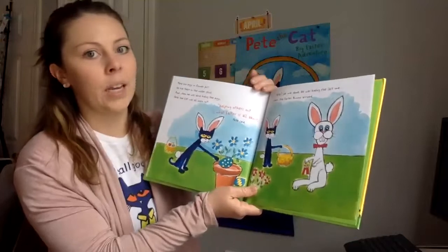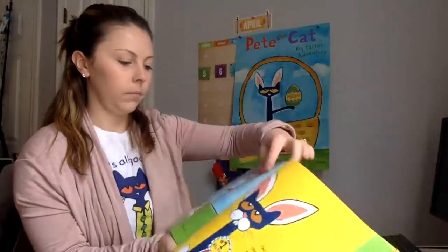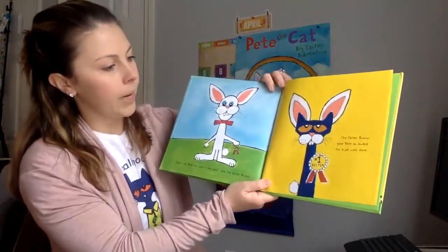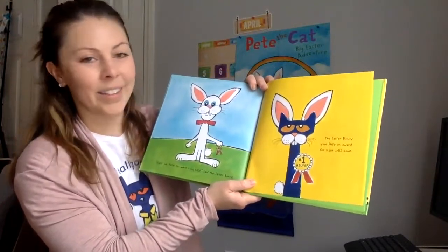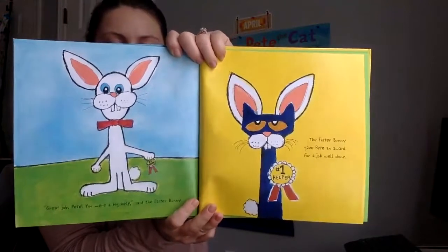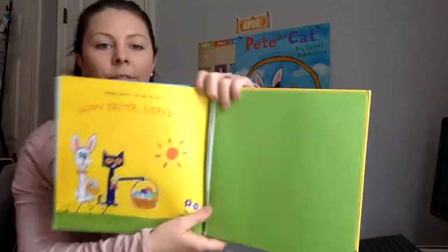Great job, Pete. You were a big help, said the Easter Bunny. The Easter Bunny gave Pete an award for a job well done. He's the number one helper. Helping others can be lots of fun. Happy Easter, everybody.